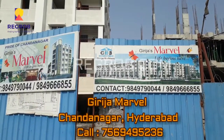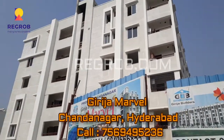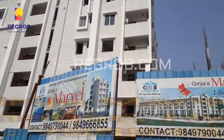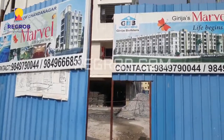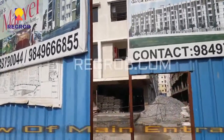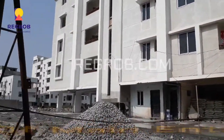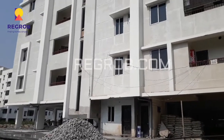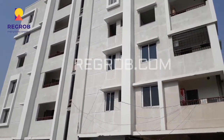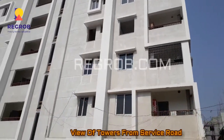Hello friends, I am from Regrob.com, India's biggest real estate brokerage firm, and today we are going to visit the Girija Marble project which is located in Chandanagar, Hyderabad. This is the view of the main entrance and you can see the outside view of the towers from the service road.